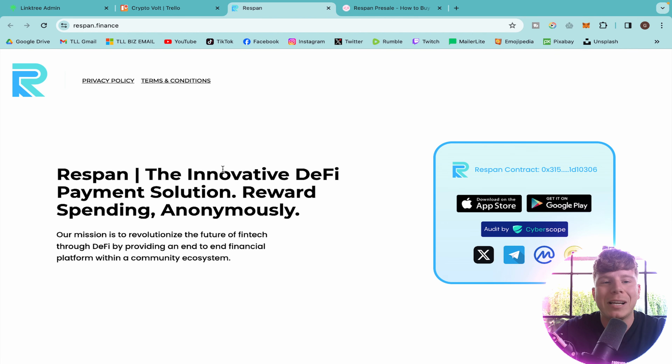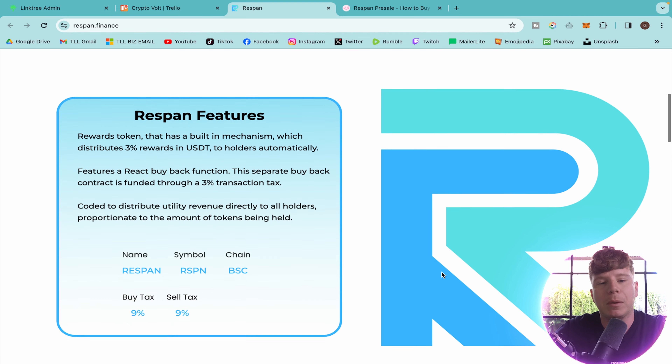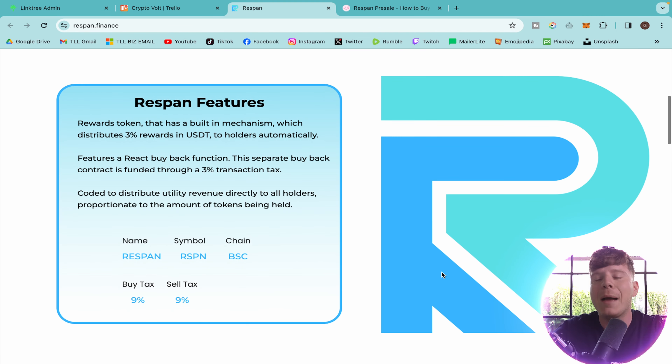It is Respan Finance — the link is going to be down below. The innovative DeFi payment solution rewards and spending anonymously. That's the key. The mission is to revolutionize the future of fintech through DeFi by providing an end-to-end financial platform within a community ecosystem. You can get this on the Apple Store and Google Play. It's audited by CyberScope and I'm going to show you their social media very soon. Let's have a look at the features.